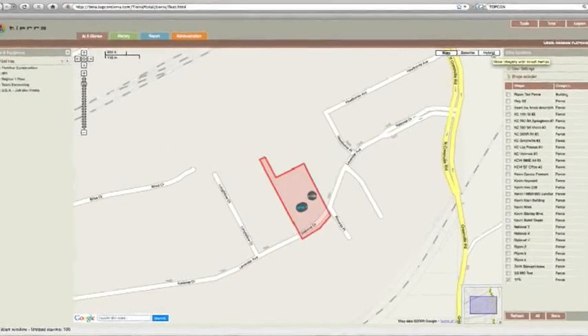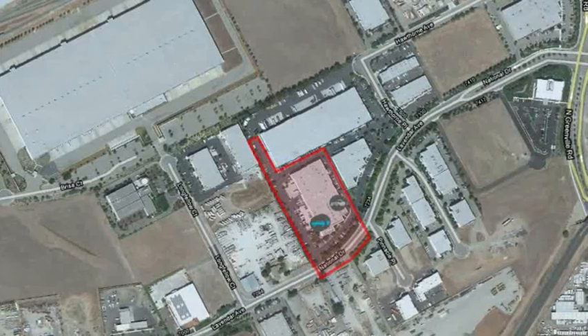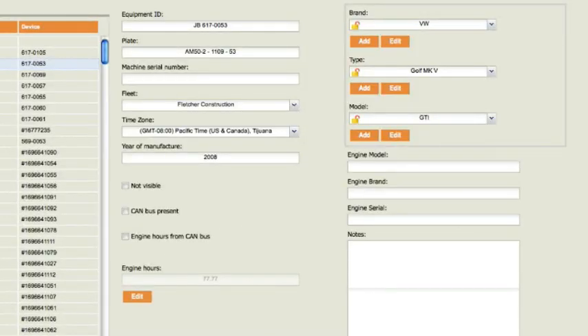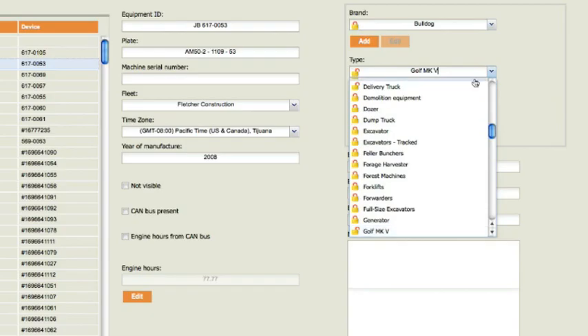The familiar Google Maps interface and a consistent and intuitive organization makes it easy to get up and running. Tierra offers deep levels of configuration and can be scaled to suit the size and growth of your organization.